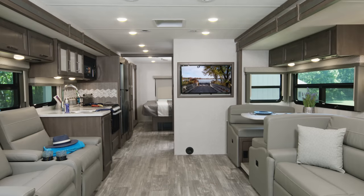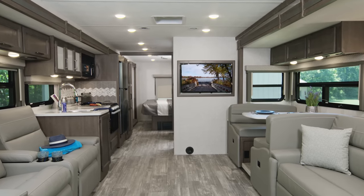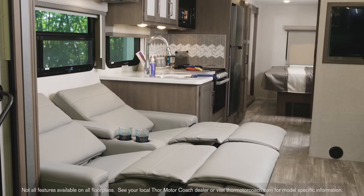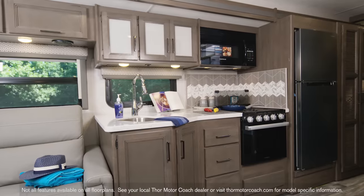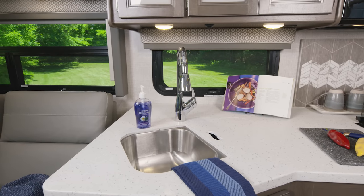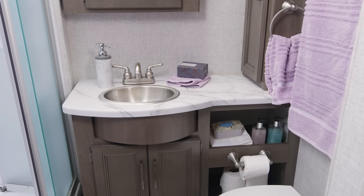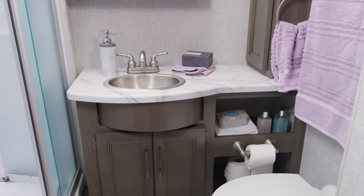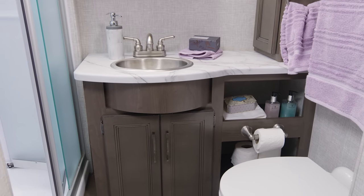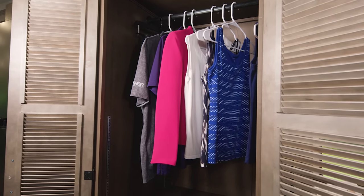Our final stop on the Hurricane tour is the 34R. In here you get all three seating options: your sofa, the dream dinette, and on the campsite side, your theater seats. The kitchen in the 34R is campsite, and with the sink covers in place you have all kinds of room for cookbooks and cutting boards. Midship is the bathroom — it's the space and privacy you need on the road, with a nice large counter and storage below for all the extras. The closet in here is also prepped if you'd like to add a stackable washer and dryer.